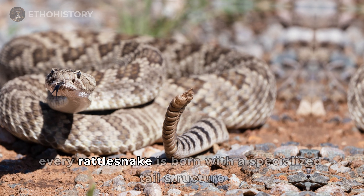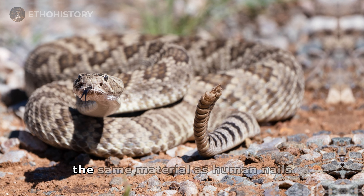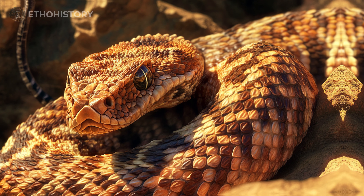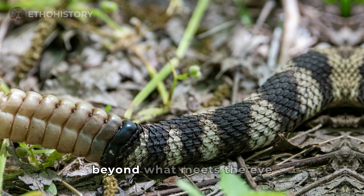Every rattlesnake is born with a specialized tail structure known as a rattle. This segmented appendage is made of keratin, the same material as human nails, and grows incrementally each time the snake sheds its skin. Unlike other snakes, rattlesnakes possess this distinctive feature that serves multiple purposes beyond what meets the eye.